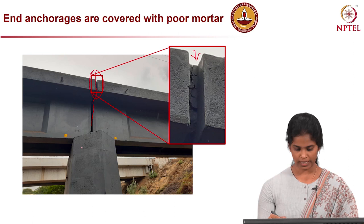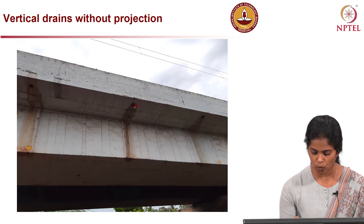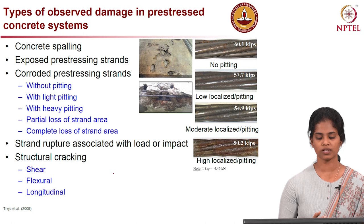Here is another example where the vertical drains, which were supposed to drain out the water, are not placed properly, causing water to flow over the concrete surface and leading to damage or deterioration in that region. Let us now look at what types of damage we can see in pre-stressed concrete systems.